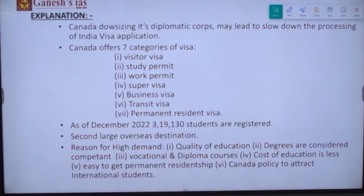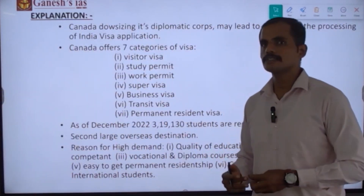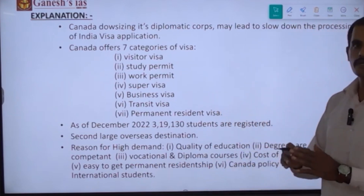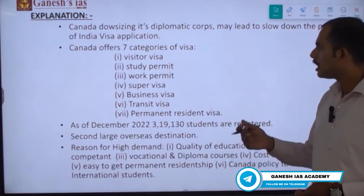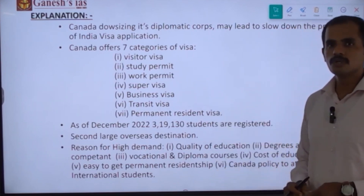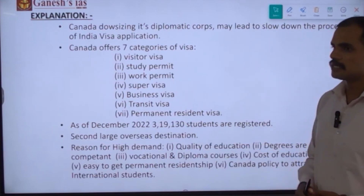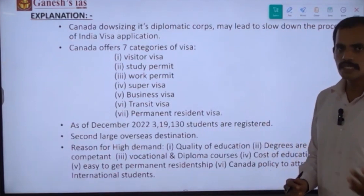Canada offers nearly seven types of visas. First is the visitor's visa, which covers frequent visits between the Canadian Indian diaspora and Indian citizens in India. Second is the study permit visa, required for Indians going to study at Canadian education institutions for masters or undergraduate degrees. Third is the work permit visa. Fourth is the super visa. Fifth is the business visa. Sixth is the transit visa. Seventh is the permanent resident visa. These are the different types of visas offered by Canada to Indian citizens and those living in Canada.